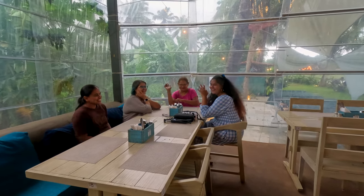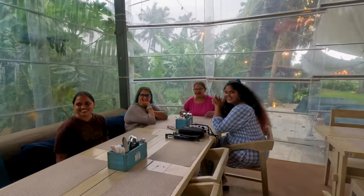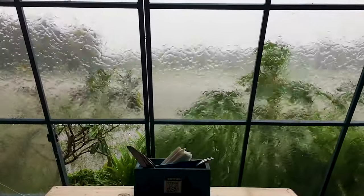Here, even when you are sitting indoors, you feel like you are out amidst nature, while at a safe distance from the monsoon rain.